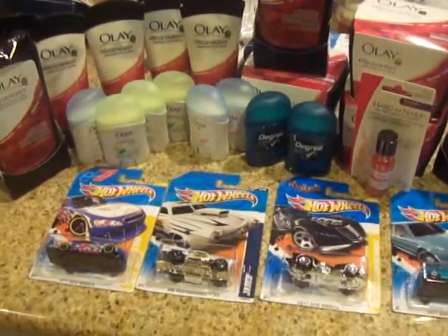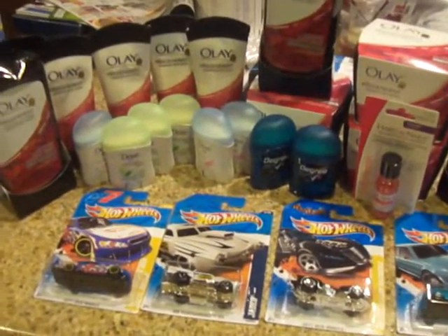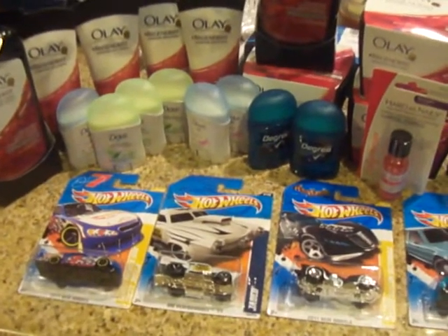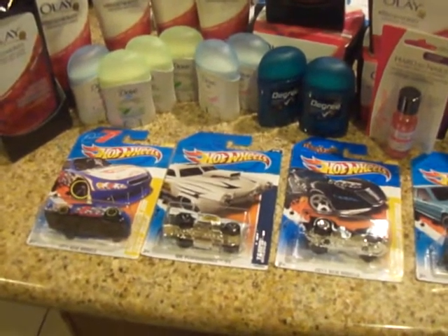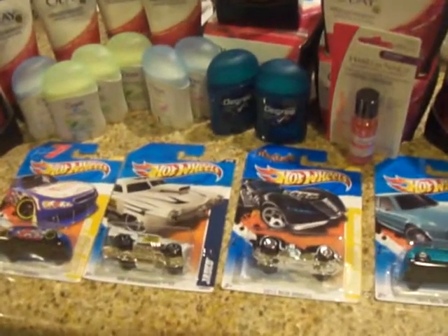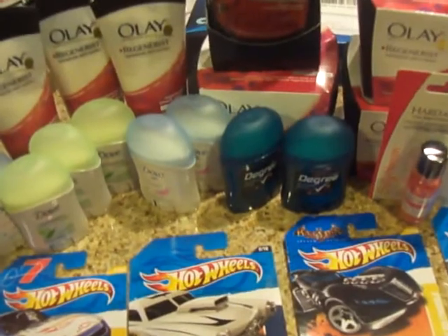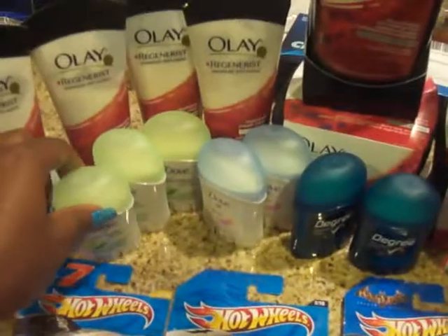Hey guys, this is Kaveta with savingwithveta.com and I wanted to show you guys a really awesome deal at Target this week. I had to go out and get it — this is my third trip this week, and I really thought I was gonna stay home. Last week I really didn't do any shopping, maybe once.